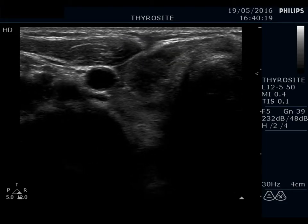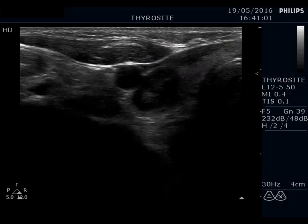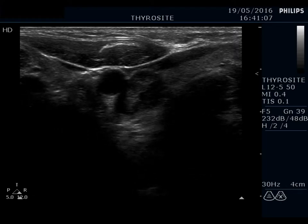Two ultrasound-guided aspirations are demonstrated: first from the papillary carcinoma, and second from the lesion proved to be a hyperplastic nodule.